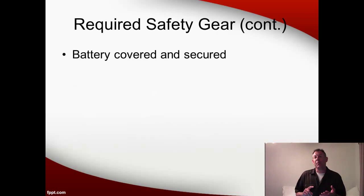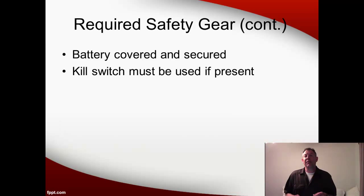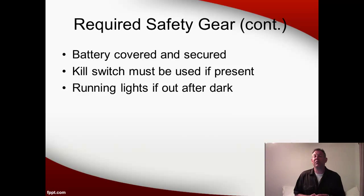You need to have your battery covered and secured. If you have a kill switch with a lanyard on your outboard motor, you have to be using it when you're underway — I'll show you an example of this in a second. If you're going to be out after dark, you need to have running lights so that other boats can see you and can see what direction you're moving.